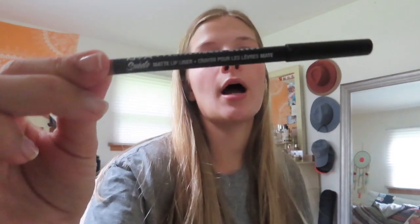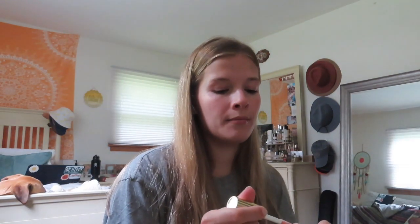For my lips, I'm going to first line them with the NYX Suede Matte lip liner — I'm obsessed with this. Then I found this at the drugstore the other day: it's the Milani Nourishing Lip Plumper in the shade Champagne. It's such a good drugstore lip gloss and it does tingle a little, but it's not overpowering — a lot of them are very tingly and uncomfortable, but this one is really nice and doesn't tingle too much.